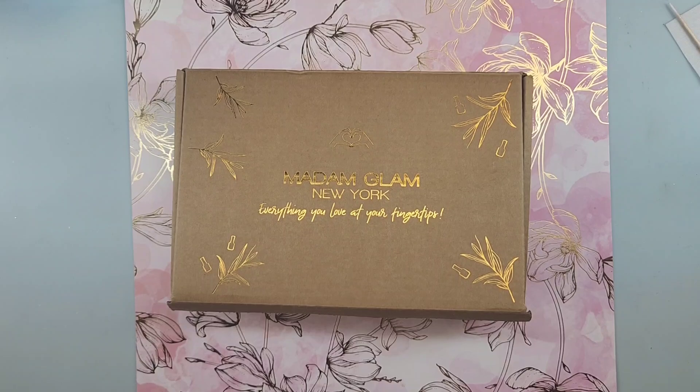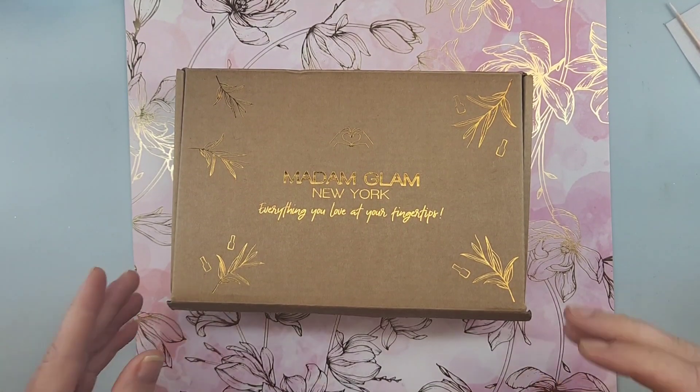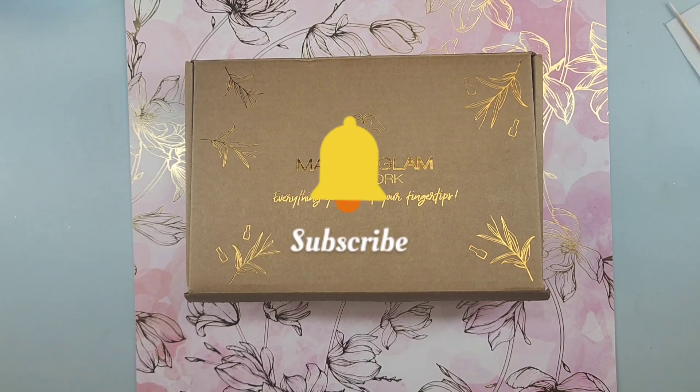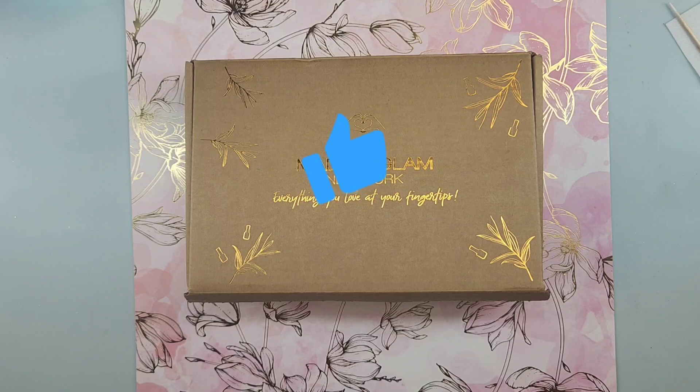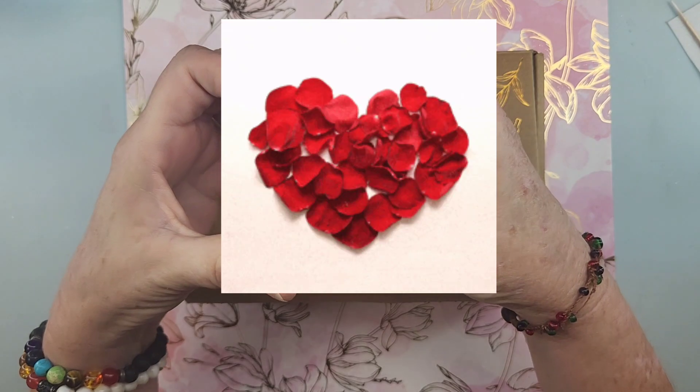Hello and welcome back to Jessica's Nail Studio. Thank you so much for stopping by and clicking on my video. If you're new here, please go hit that like and subscribe button — it really does help my channel a lot. We'd love to get to know you, so leave me a comment as well. And for all of my returning subscribers and nail sisters, thank you all so very much.